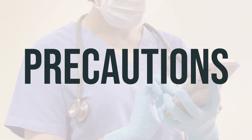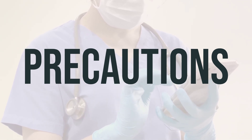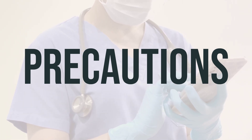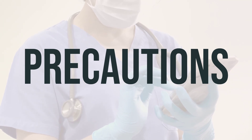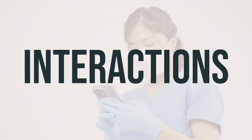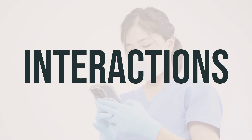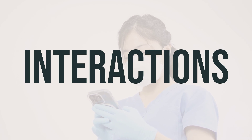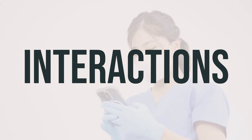Follow your doctor's instructions carefully and take the medication as prescribed, at the same time every day to ensure its effectiveness. It's important to be aware of potential drug interactions with tenofovir alafenamide fumarate tablet, as they could affect how well the medication works or increase the risk of serious side effects.